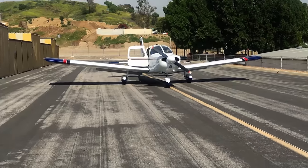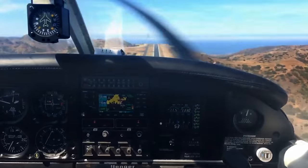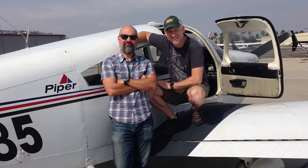It was a great plane. Fast enough to get us a few places, didn't use too much fuel, easy to maintain, pretty economical to own. We had really great times in that plane — sightseeing flights, taking friends up, and lots of little trips.